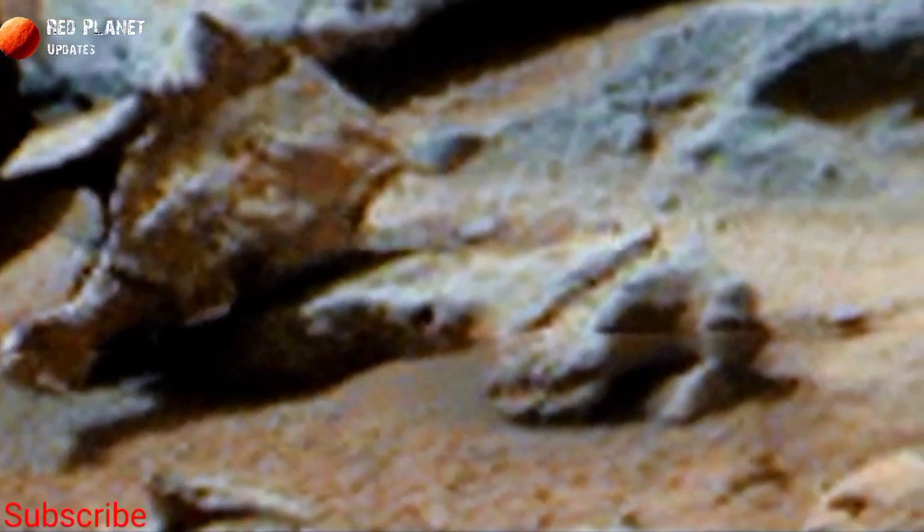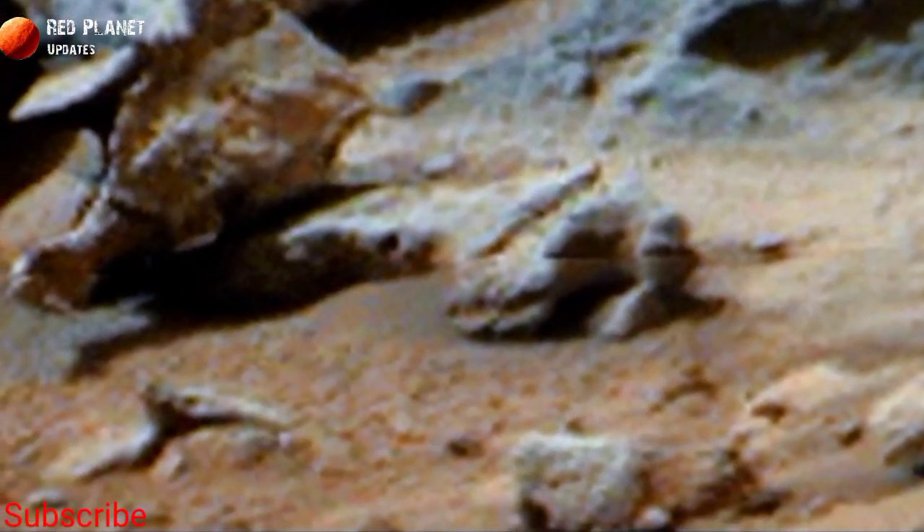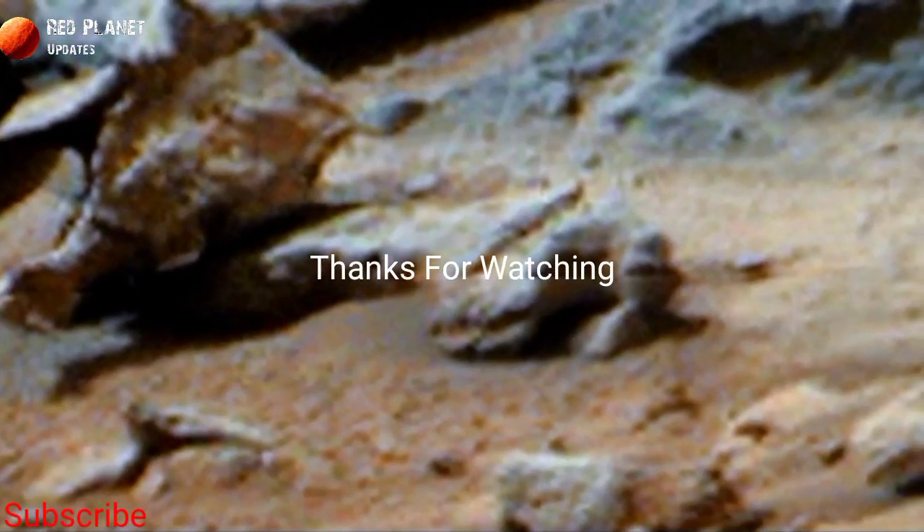So stay connected with us for the latest Mars updates. Thanks for watching.